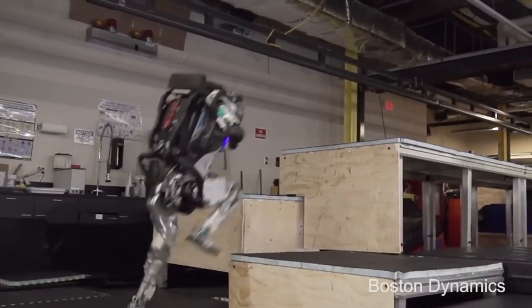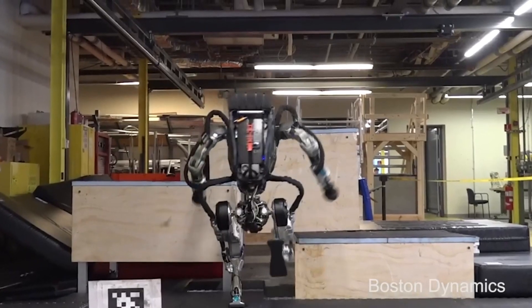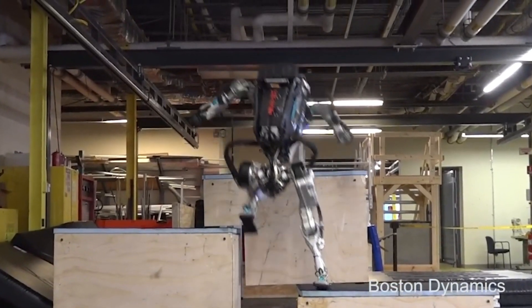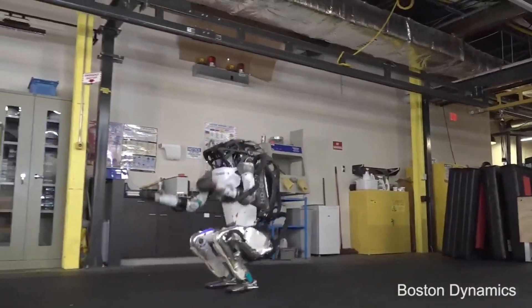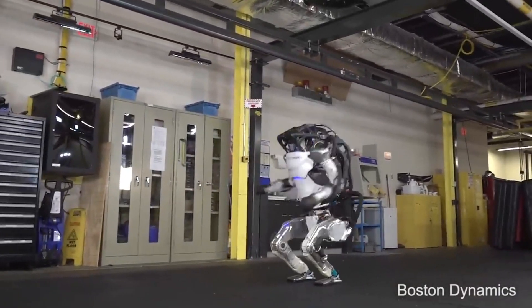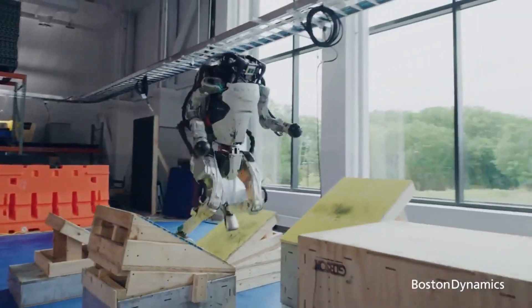The robot is lightweight at 89 kilograms and 1.5 meters tall, and is a combination of titanium and aluminum 3D printed parts to give it the strength-to-weight ratio needed for leaps and somersaults. Its speed is 2.5 meters per second, and it features one of the world's most compact hydraulic systems, enabling impressive feats of mobility.